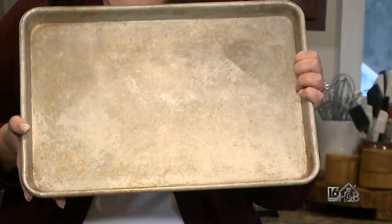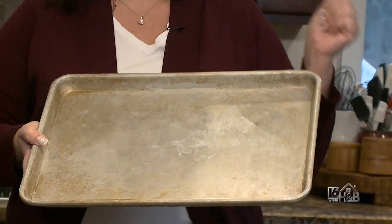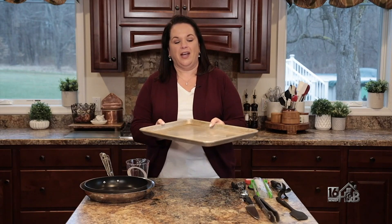Next is a rimmed baking sheet. These things are so versatile. You can bake on them, you can roast on them, you can use them to transport stuff around in your kitchen. I find them to be so useful.